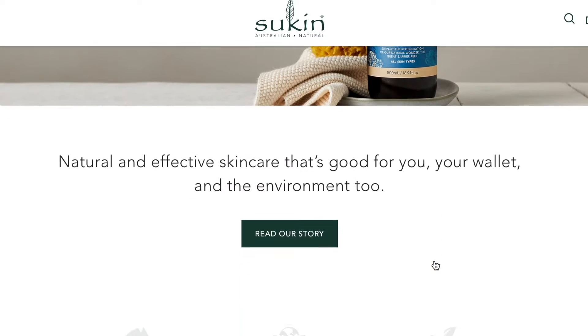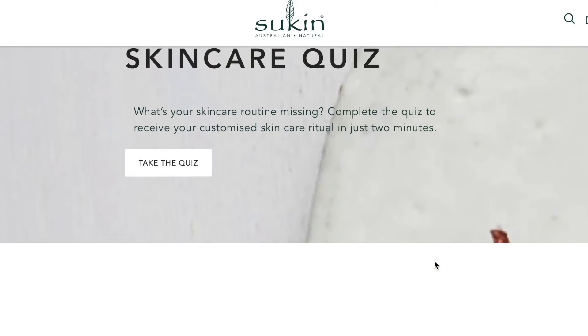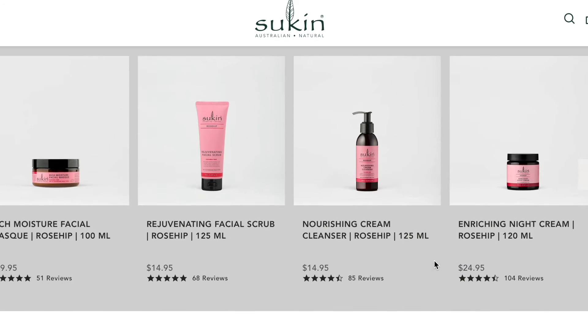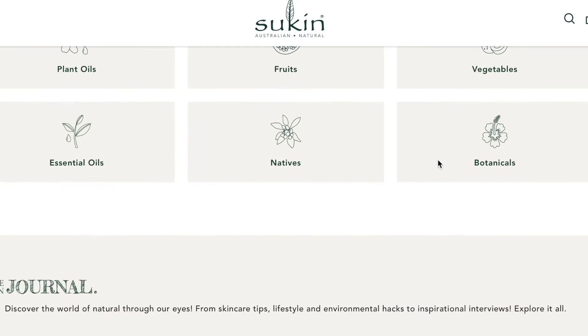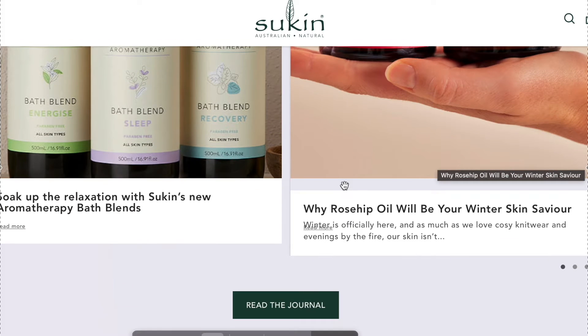The next brand is Sukin. Sukin is vegan and cruelty-free, has recyclable packaging, is carbon neutral, and is Australian made. They use a lot of natural ingredients in their skincare line and also have some makeup products. I mostly use their skincare, specifically their cleansers. The one I'm currently using I'll show you during the routine demo. Sukin is a wonderful brand and I love their commitment to sustainability.